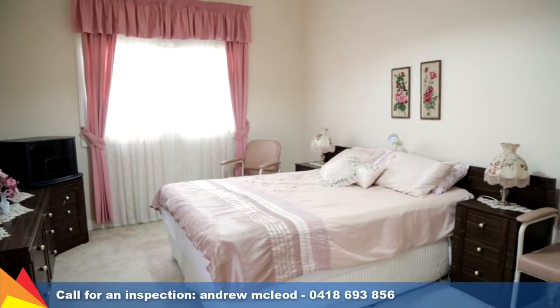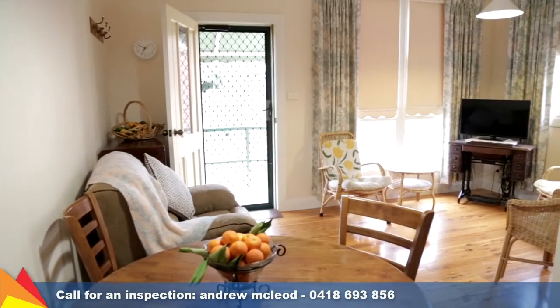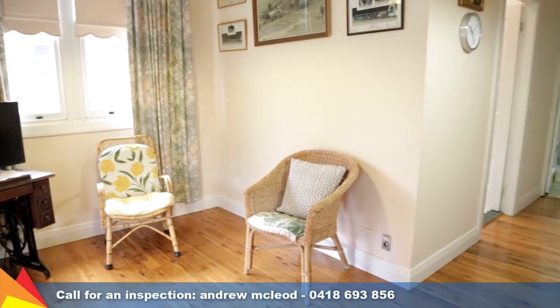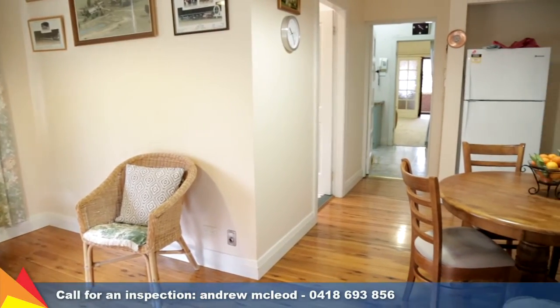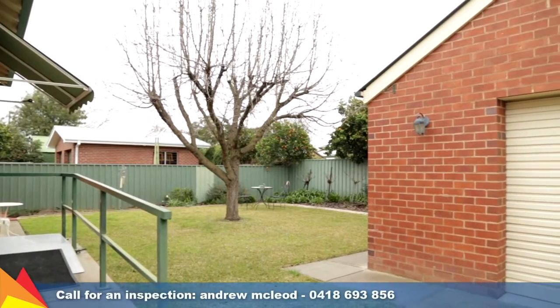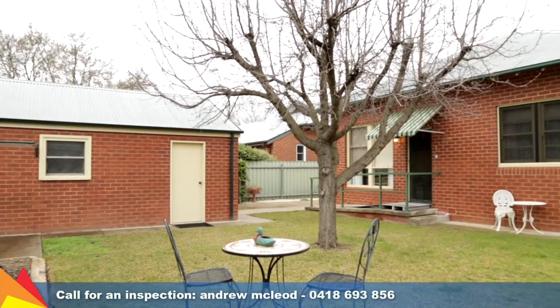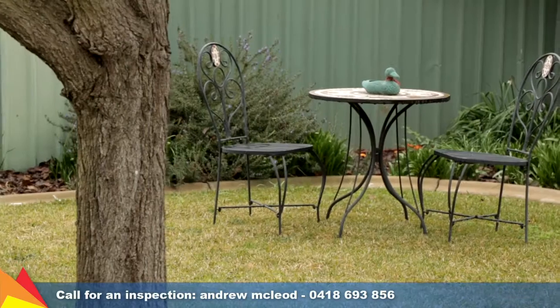The spacious main bedroom is a retreat on its own, set at the rear of the home along with the sun-drenched sitting room which is the perfect place to sit and enjoy your morning coffee. Off-street parking is easy with a drive-through carport to a single garage and powered workshop alongside manicured gardens.